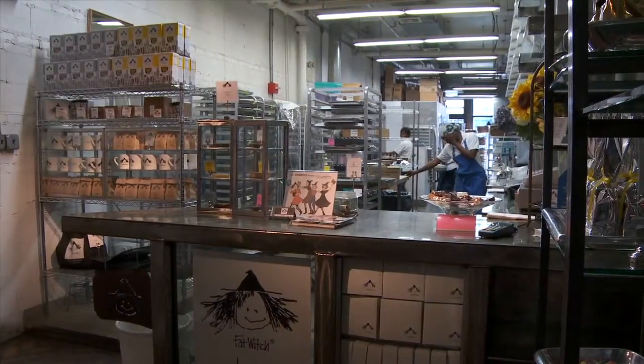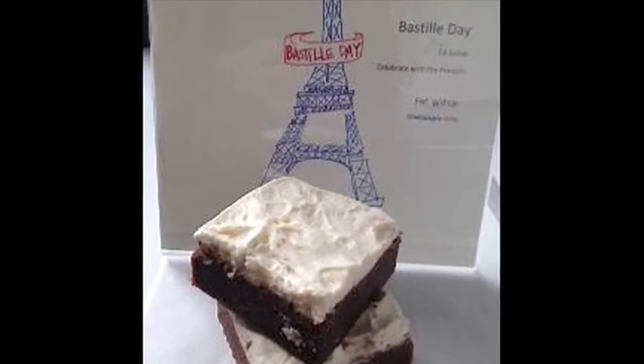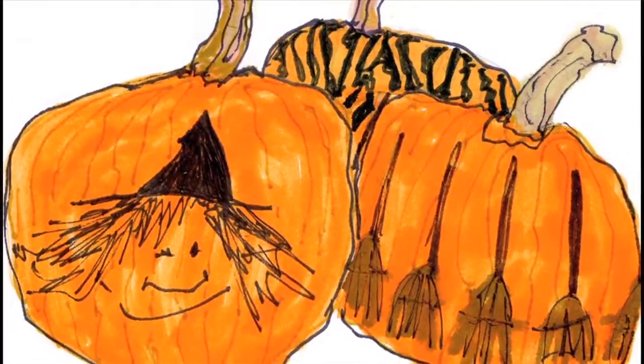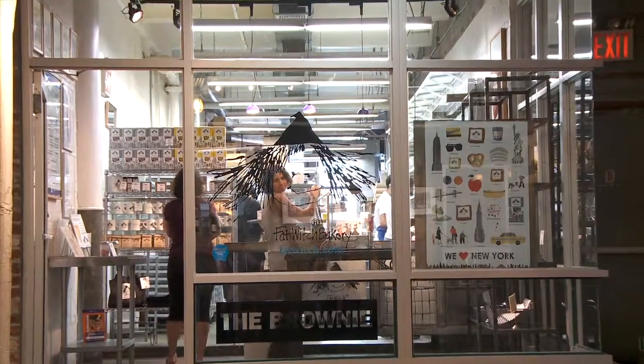And what are some of your seasonal or special flavors? For Bastille Day in July, we'll put champagne and some icing. And for Halloween, one of our favorite times of the year, we make a pumpkin witch.